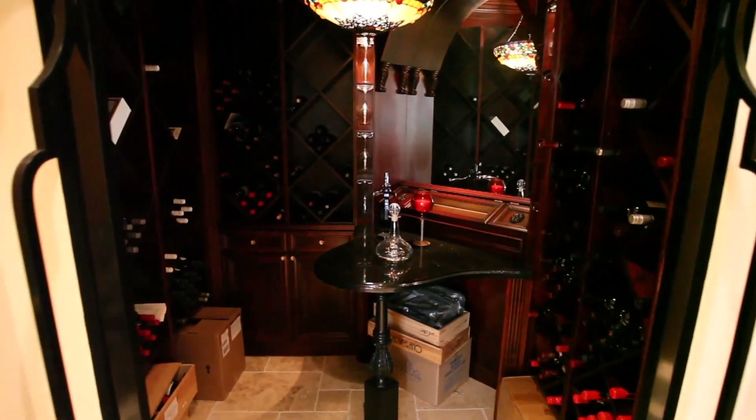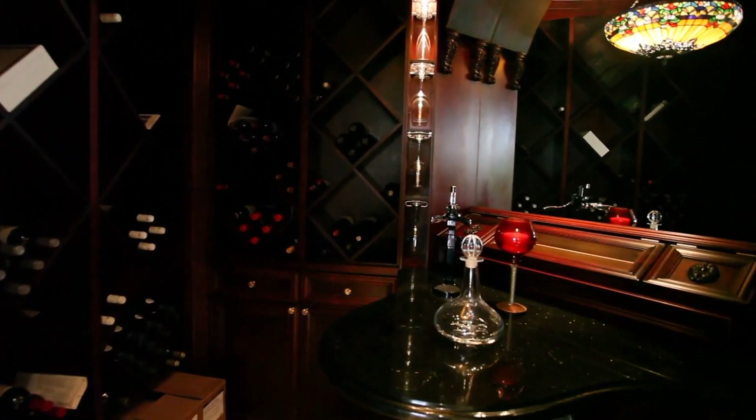A connoisseur's delight, this wine room will keep your wine at the perfect temperature.